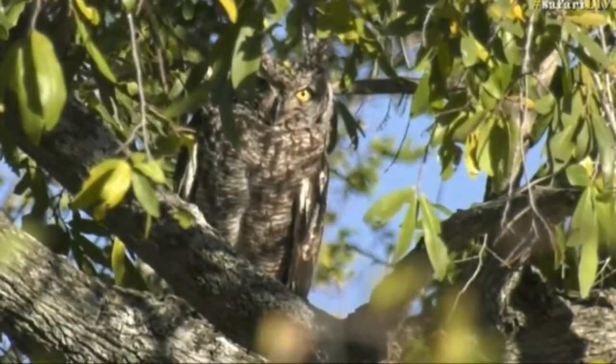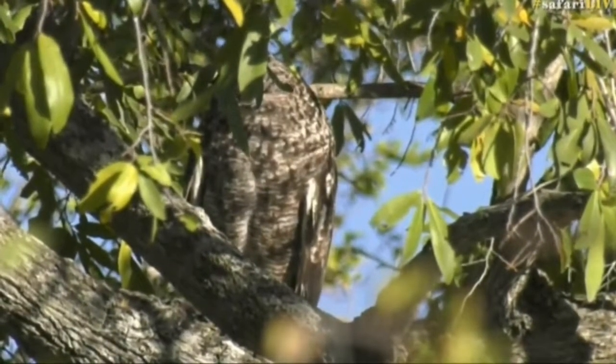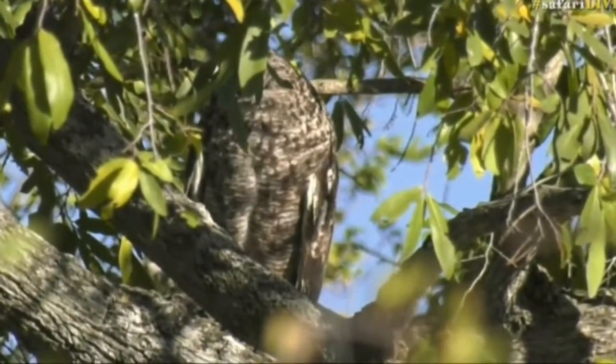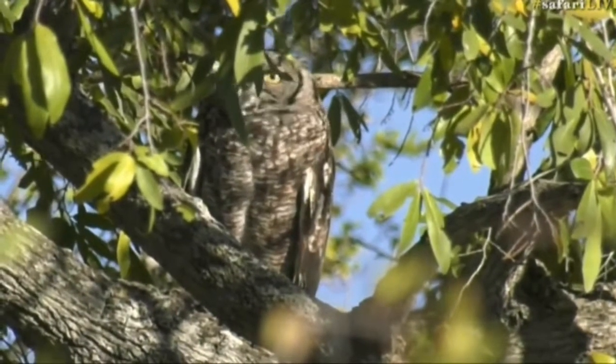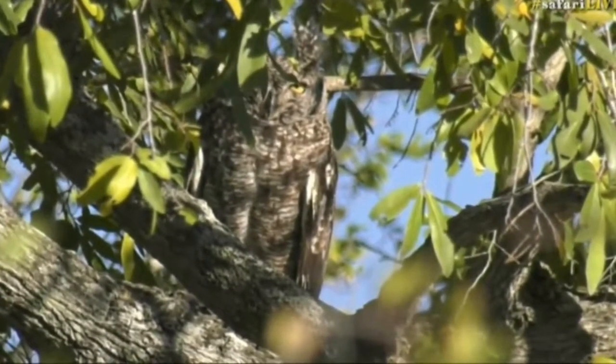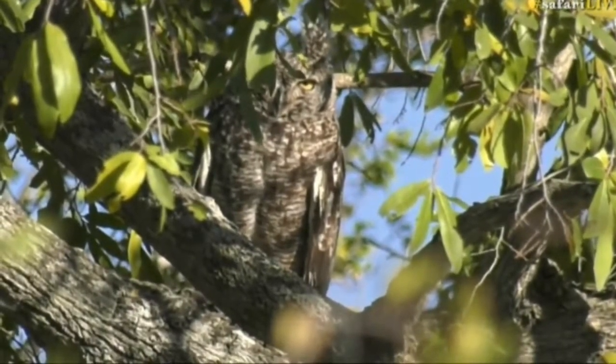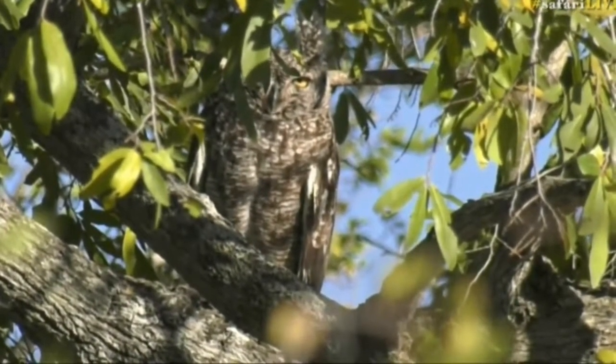Our incredible run of seeing owls continues. Peering through a jackalberry tree is a beautiful spotted eagle owl — and there's not just one, there are actually two of them. They both flew out of the underbrush as we were driving in the Mulawati, and one has now landed in a gap that we can see.